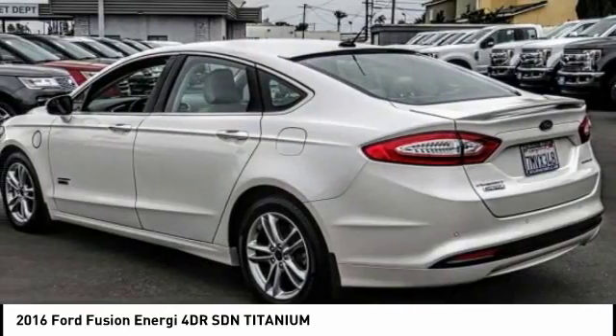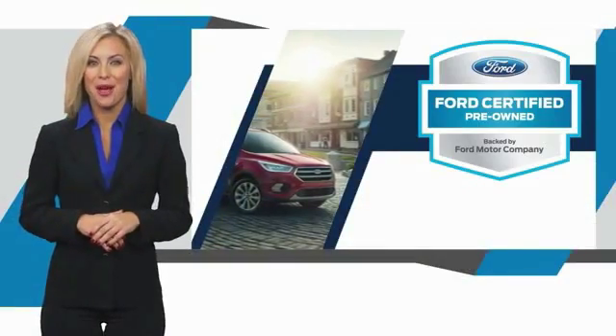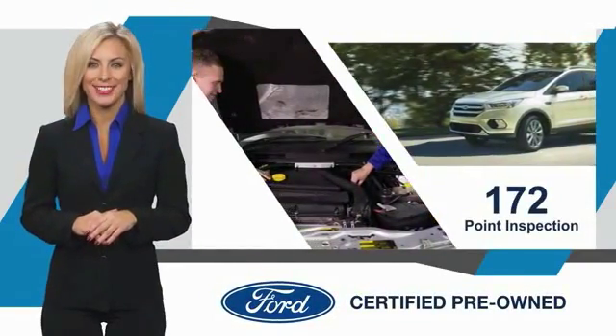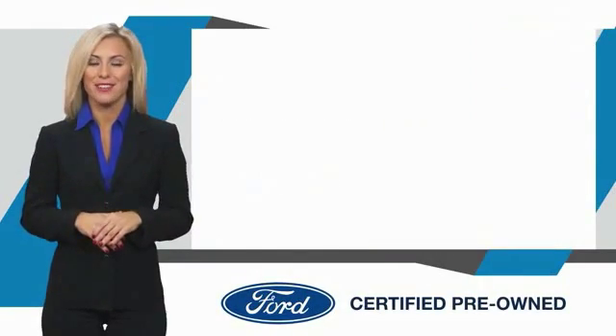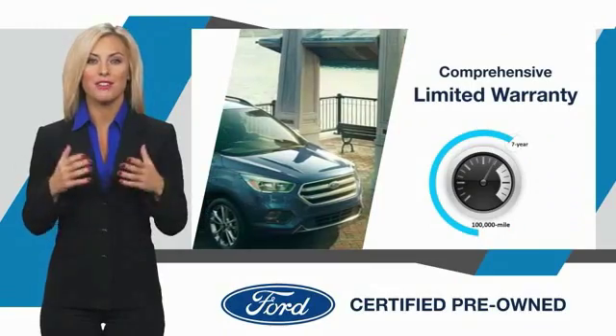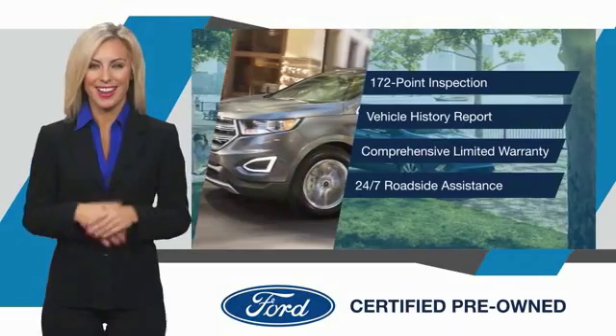Come take a test drive today. This Ford certified pre-owned vehicle has undergone a rigorous inspection by factory trained technicians. We notice everything. Enjoy the confidence of the comprehensive limited warranty that offers coverage on more than 500 components. Relax — it's covered. See your dealer for details.